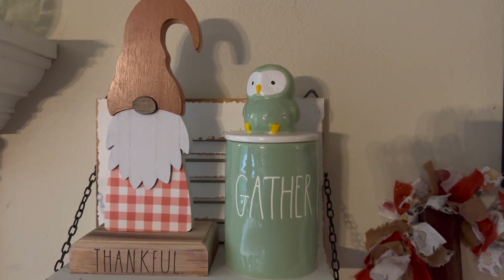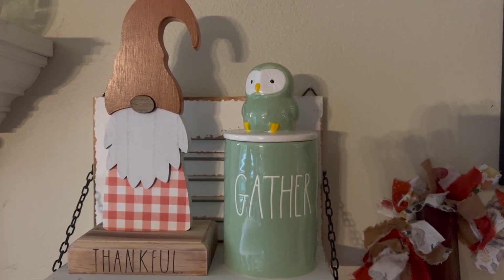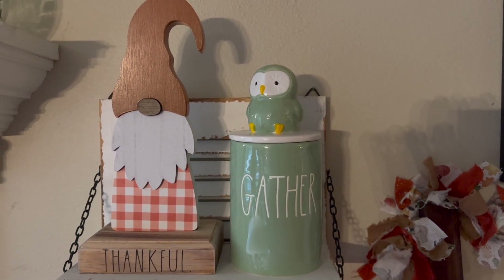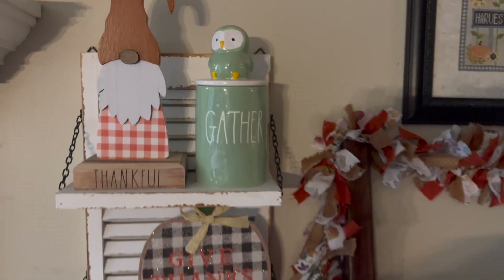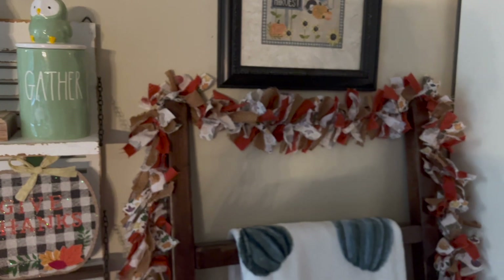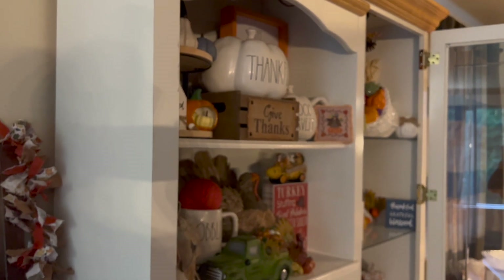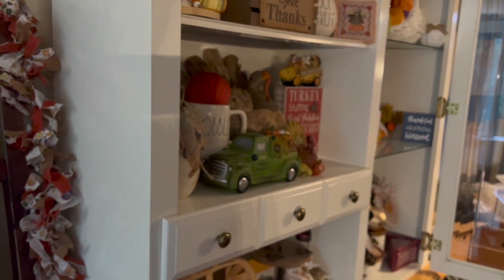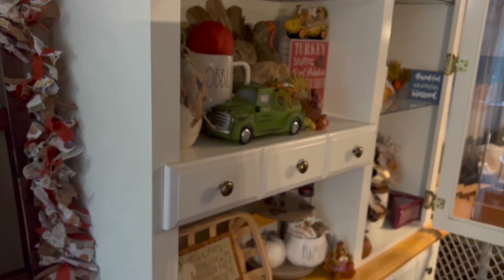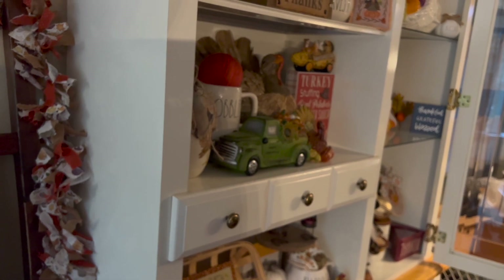There's a Ray Dunn pumpkin, and then at the very top, more Ray Dunn — that owl gather is a candle. I got the fox and the polar bear as well; it was a set of three, so cute! So this is my display. I hope you all enjoyed it. If you have questions on the fabric or anything like that, you can check my Instagram, my last video, or just leave a comment and I'll answer it. Thanks so much for watching — happy Thanksgiving everybody!